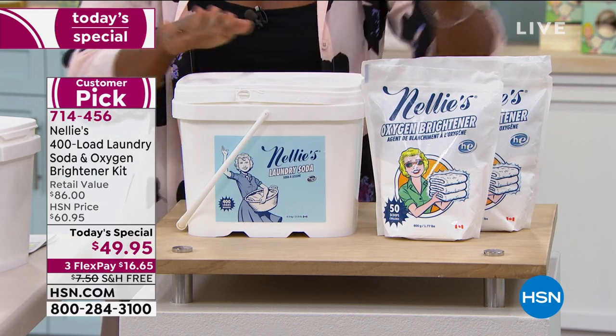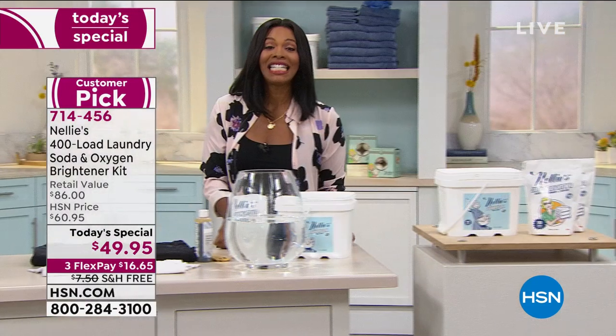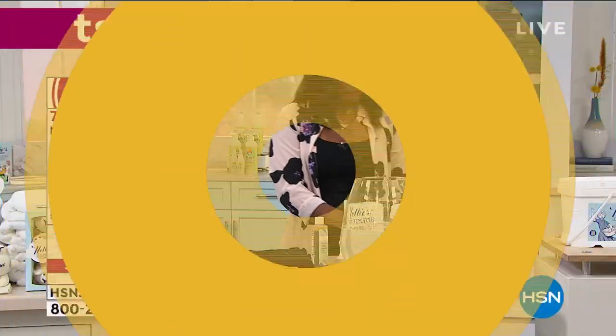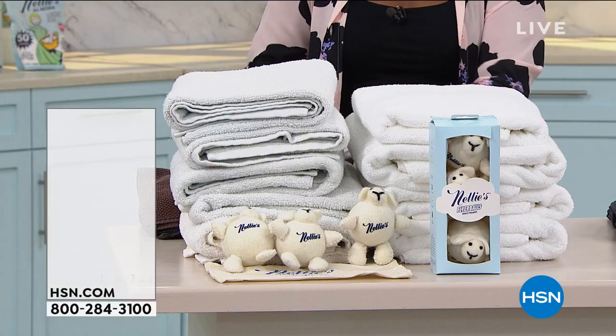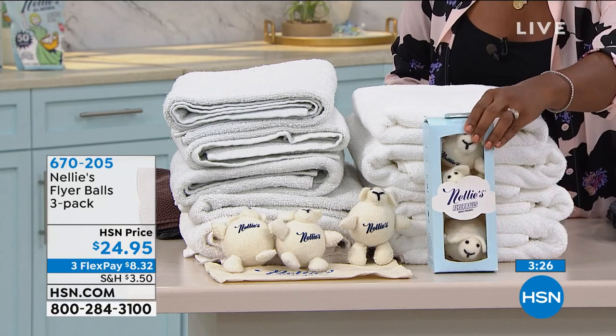Just to share with you again — 400 loads worth of Nelly's Laundry Soda in this really pretty bucket. This would be $60 on its own, and then two bags of the Oxygen Brightener would be $26 if you were going to buy those separately, but not today. Now that we've washed our clothes and they're all nice and clean, we need to dry them. That's where the Nelly's Dryer Balls come into play.